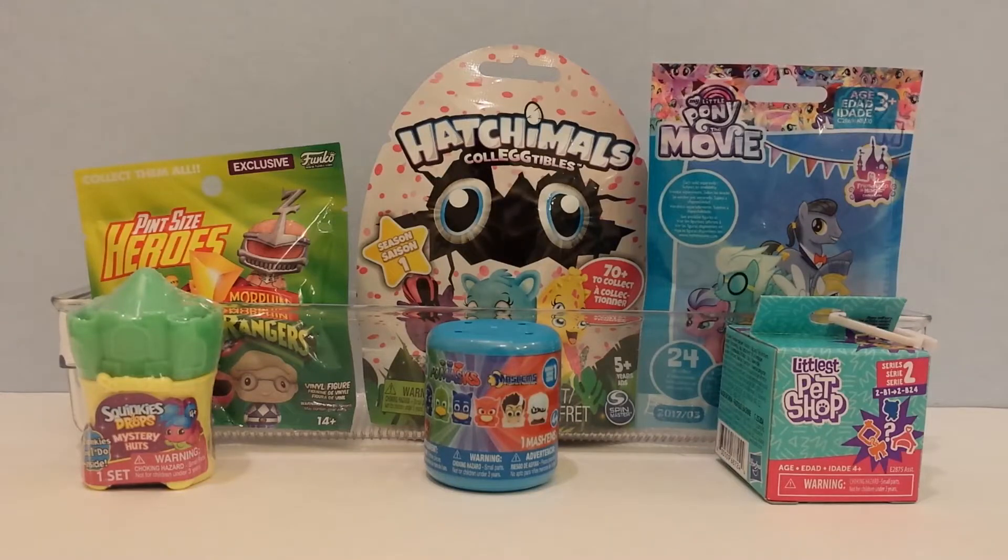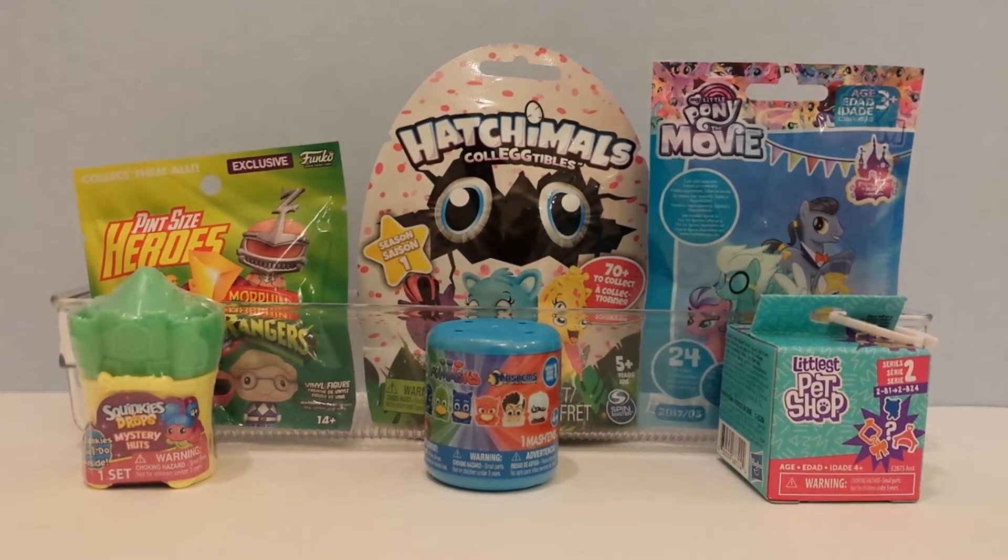Hey guys, this is iSeeFunToys and this is Toy Surprises Mix number 61. The super cool toy surprises I'm opening today are Hatchimals Collectibles, My Little Pony, Littlest Pet Shop, Power Rangers Pint Size Heroes, Squinkies Do Drops Blind Bags, and a PJ Masks Mashems. Excited to see what I get, so let's get started.